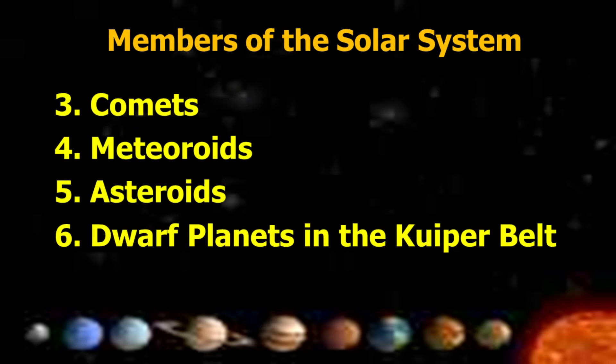Other members of the Solar System are the comets, meteoroids, asteroids, dwarf planets, and the Kuiper Belt.